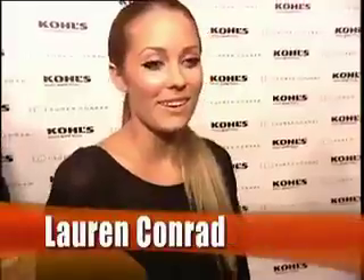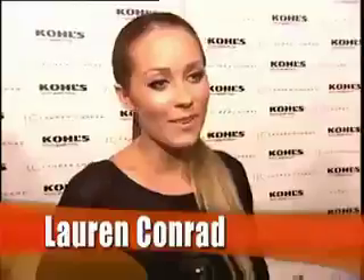I am here tonight to celebrate the launch of my line at Kohl's, LC by Lauren Conrad. It is a California brand available in select Kohl's stores and Kohl's.com. I'm really excited — it just brings high fashion to the masses. Lauren's really talented, so I think it's only fitting that she's doing this.